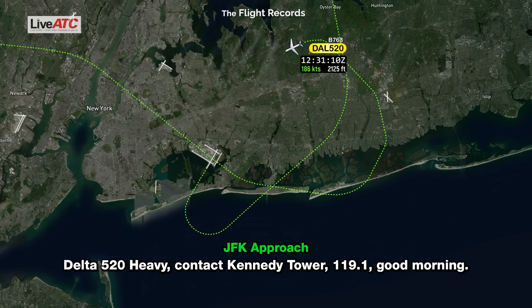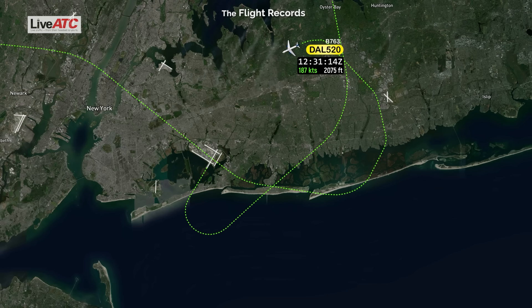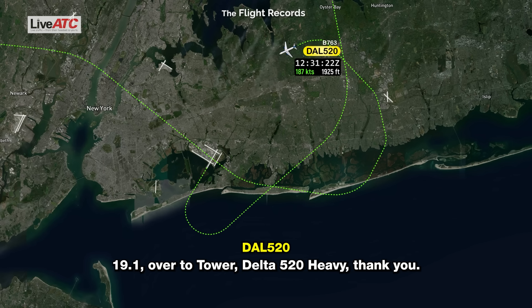Delta 520 heavy, contact Kennedy Tower 119.1. Good morning. 119.1, over to the tower, Delta 520, thank you.